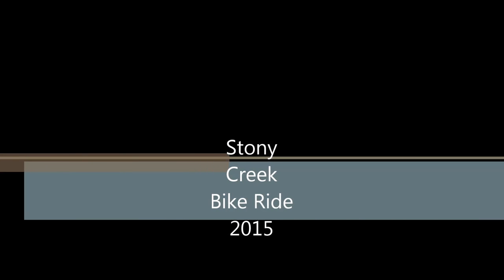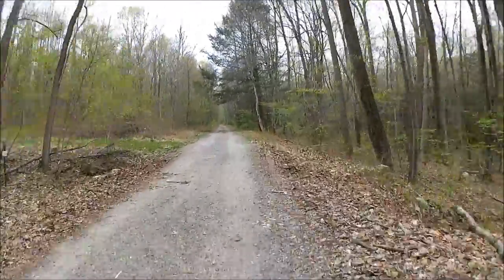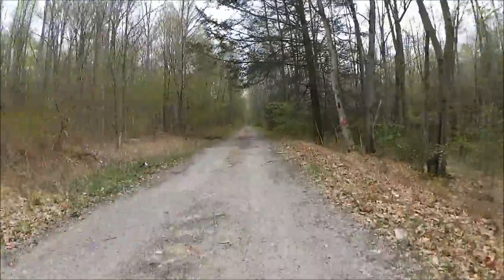This is the Stony Creek ride, the Stony Valley. This is the Stony Valley Railroad grade ride that I'm showing here.